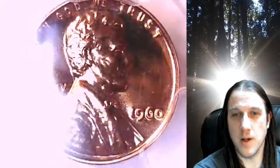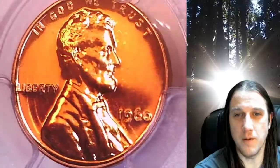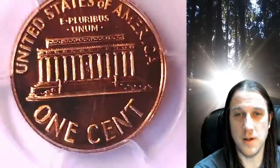It is the small date variety for the year. This coin is going to go up for sale on my eBay store. You can find a link in the description below the video, and it'll take you to this exact coin on eBay.